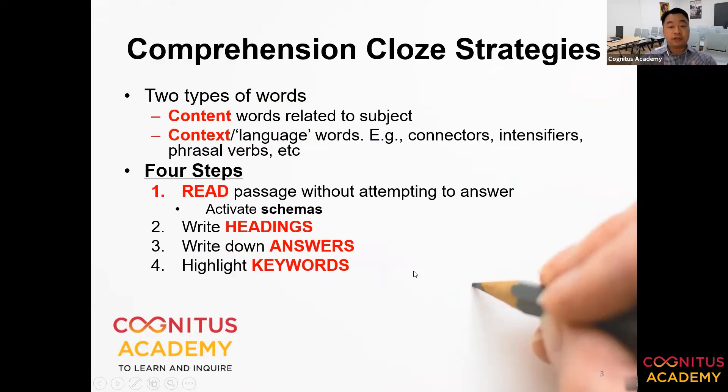Let me first talk about what is needed for comprehension cloze passages. There are essentially two types of words that a student will be tested on. Out of 15 blanks — we've been using 20 blanks just to stretch students a little bit so they develop stamina — they will be more comfortable when they handle the PSLE exam format, which is 15 words. Some of the blanks will be content words, words related to the subject.